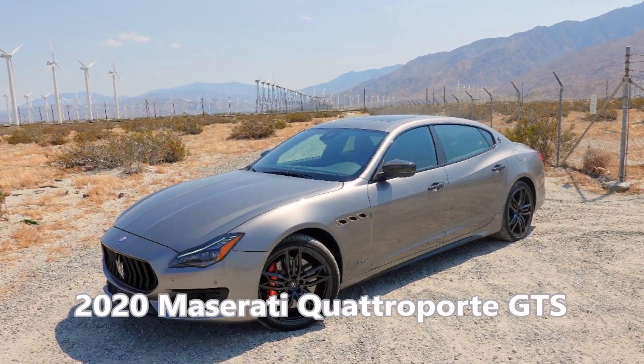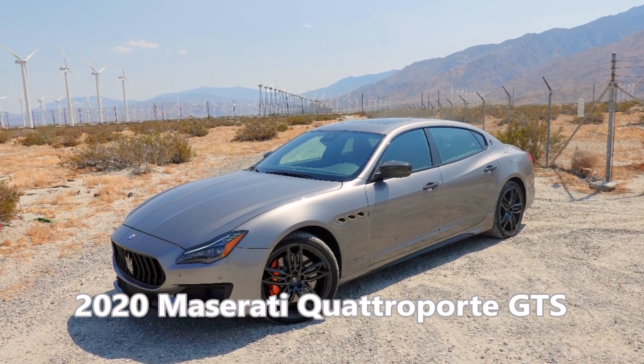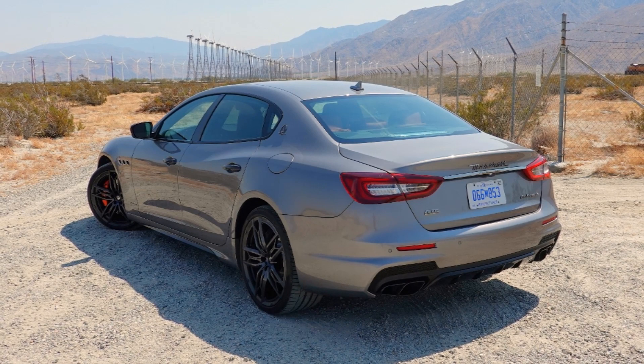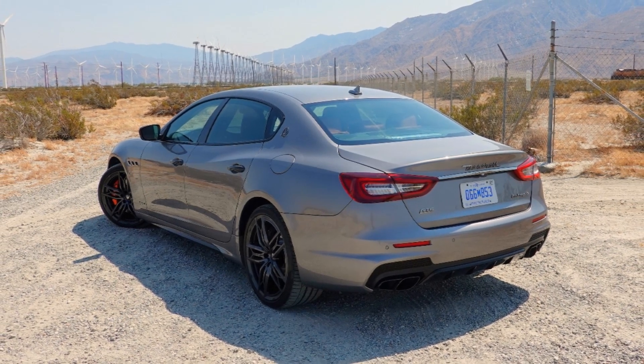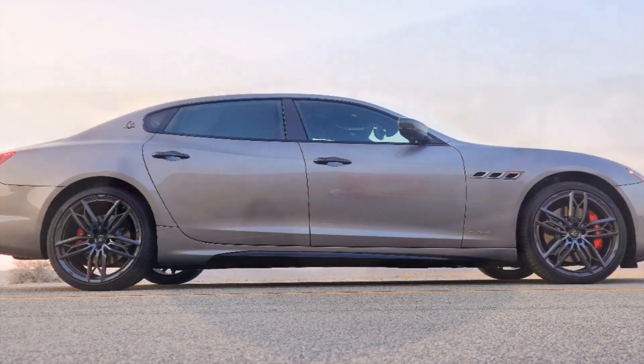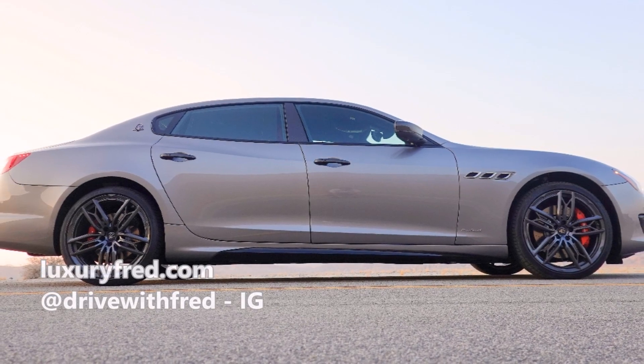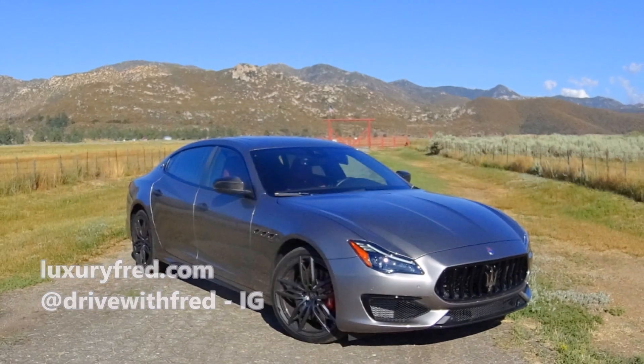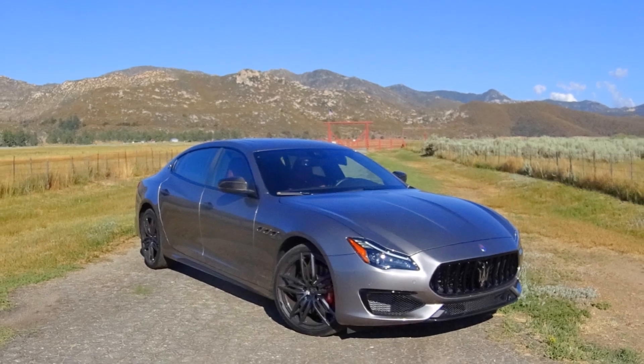Thank you very much for watching the video. Please watch my other Quattro Porte videos — my review and my interior tour — and subscribe to my channel. Read more at luxuryfred.com and follow me on social media at luxuryfred, and on Instagram at drivewithfred. Thank you very much for watching.